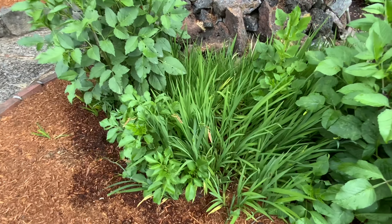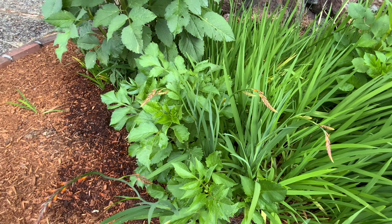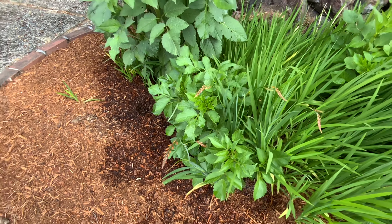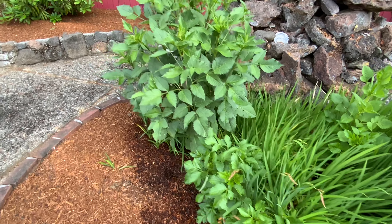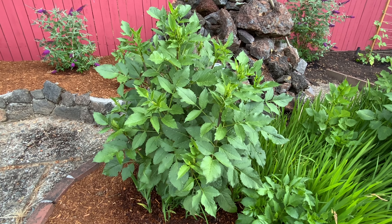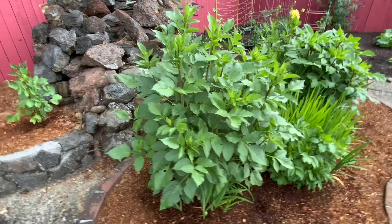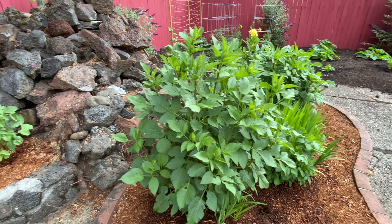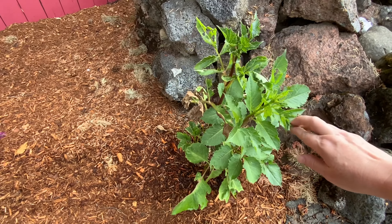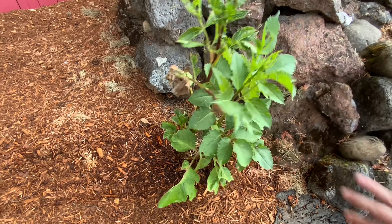Got some crocosmia about to open up — hummingbirds and butterflies love this stuff. This one gets little orange flowers and stays pretty short, though there are other varieties that will get six feet tall. This dahlia is a beast — a huge plant — and if I don't stake it up it will be on the ground real soon. Staking them up is my least favorite thing to do. And if you remember last week how sick this one was looking, it's really trying to survive. Still doesn't look great but last week it looked practically dead — it's really making a comeback.